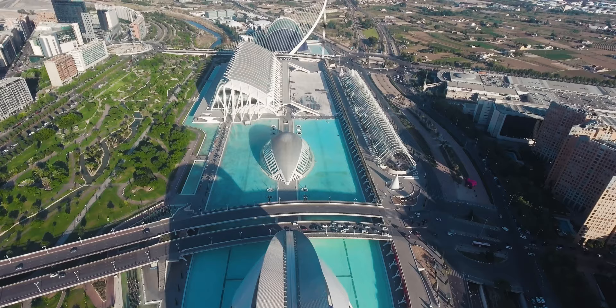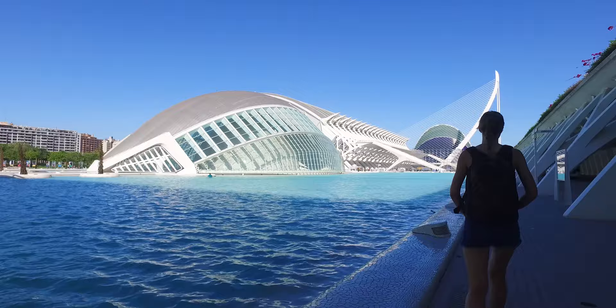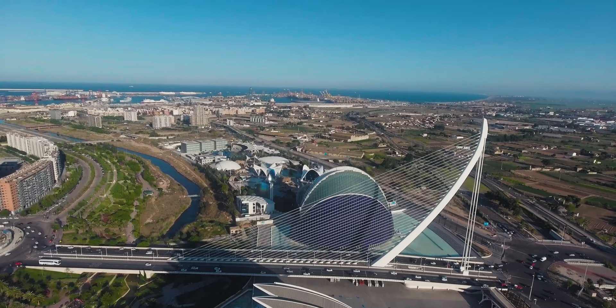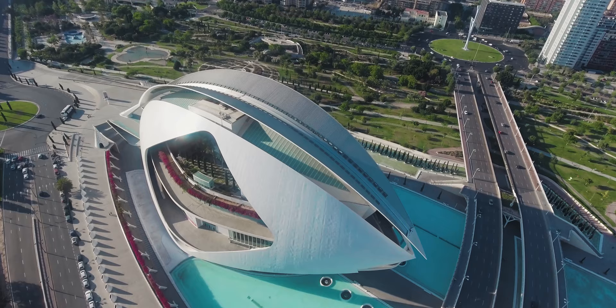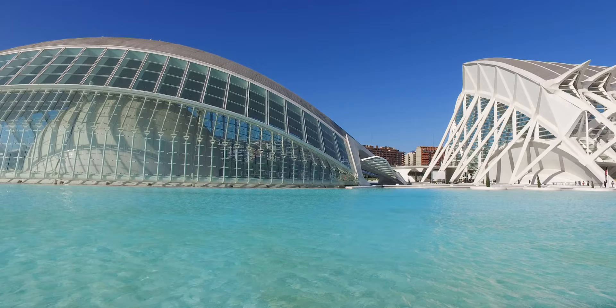This awe-inspiring glass and steel city stands on top of an old riverbed. This is one of twelve treasures of Spain — a marvel of modern architecture. This tiny city is as much functional as it is beautiful. It is comprised of seven buildings.